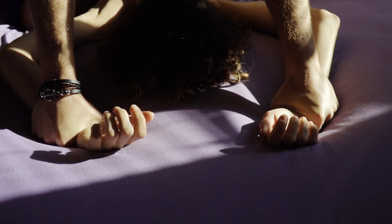Things like pinning her hands down by her side in missionary position — you're not restricting her movement unconsensually or anything like that, you're just pinning her hands down as you're making out with her and having sex with her. That is a sign of dominance.